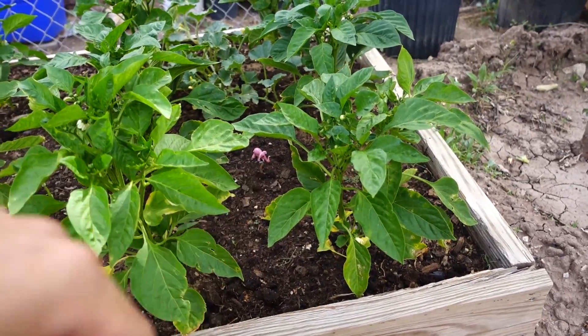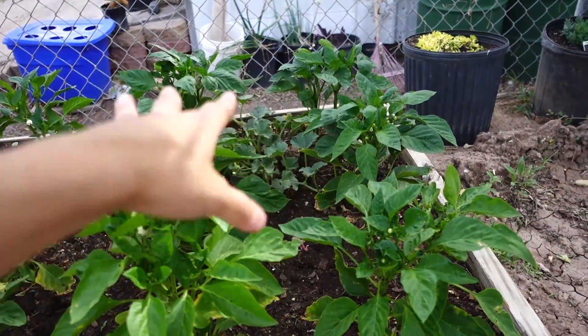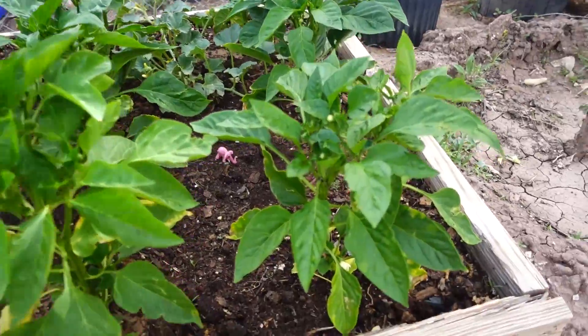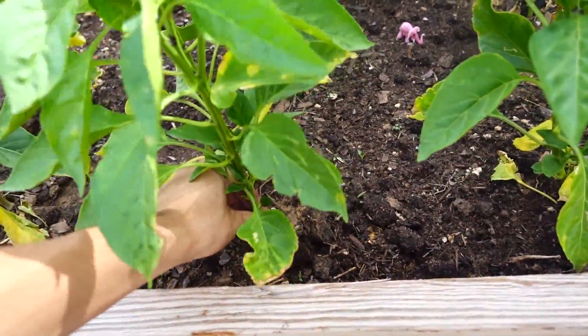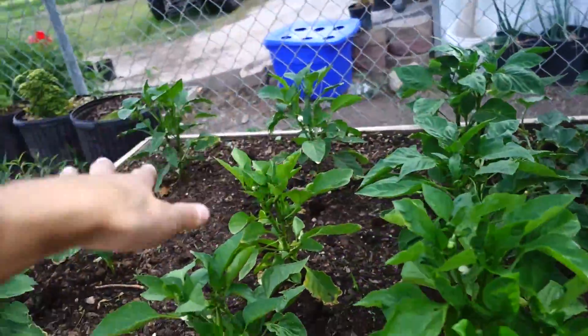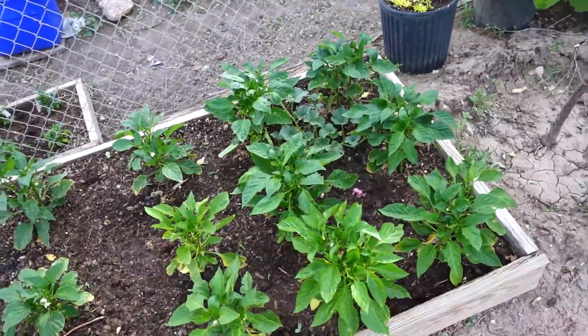You guys can see my little elephant right there. Keep in mind these chilies right here look very, very dense, but remember there are two plants here — two stalks rooted in well. These are all one, these are two, these are one.